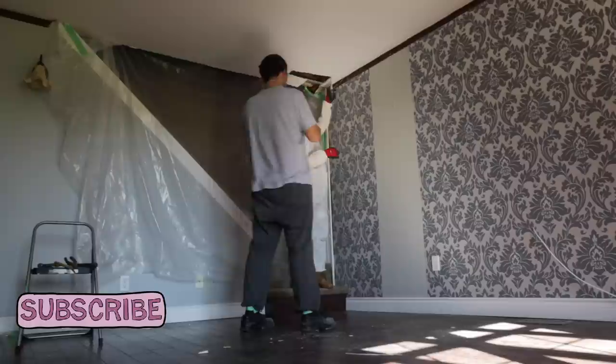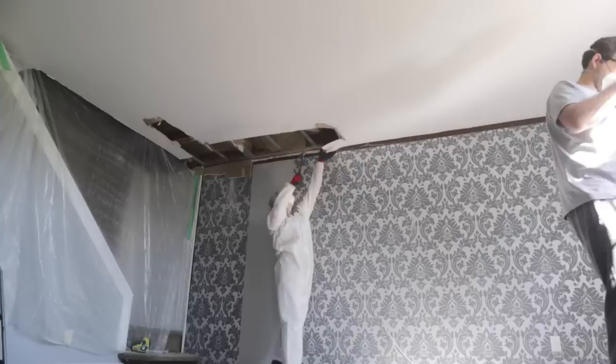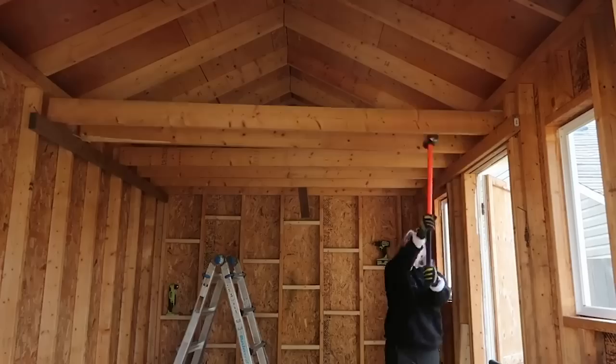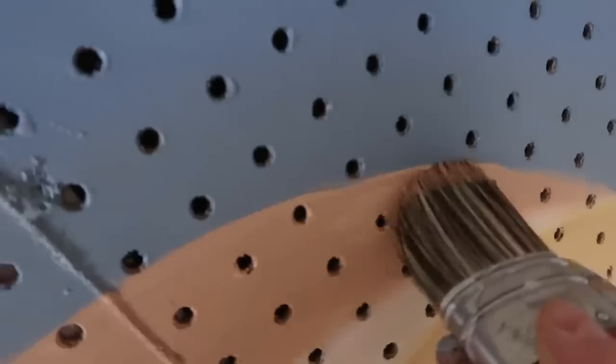Hi everyone, welcome back to my channel. I'm Dani, your friendly neighborhood DIYer, and this is another episode of Home by Home, a series where I take you on my DIY journey to transform my 150-year-old farmhouse.